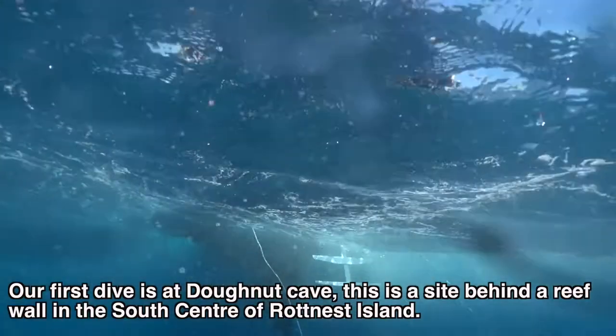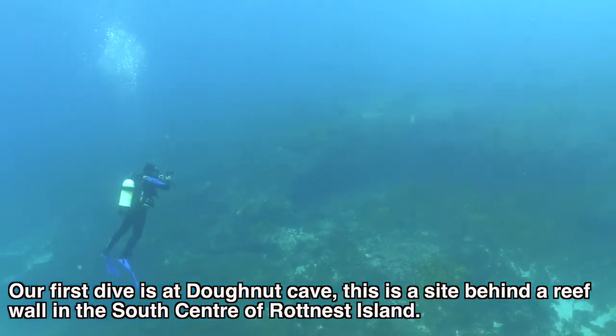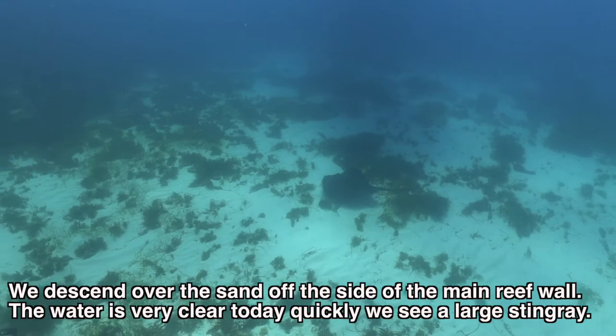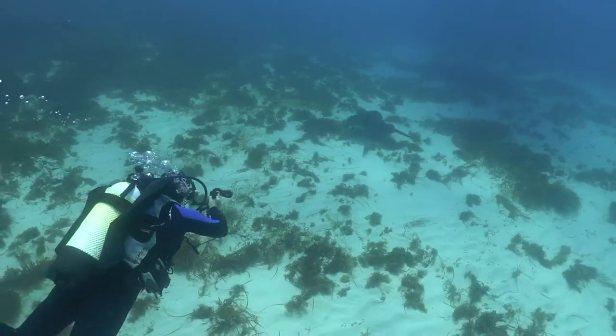Our first dive is at Donut Cave, a site behind a reef wall in the south centre of Rottnest Island. We descend over the sand off the side of the main reef wall. The water is very clear today and quickly we see a large stingray.